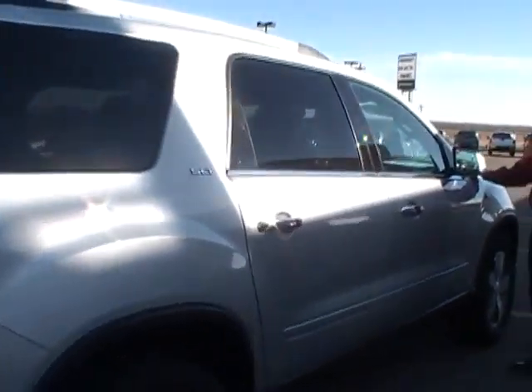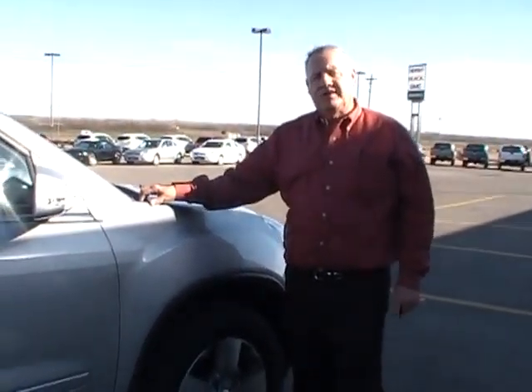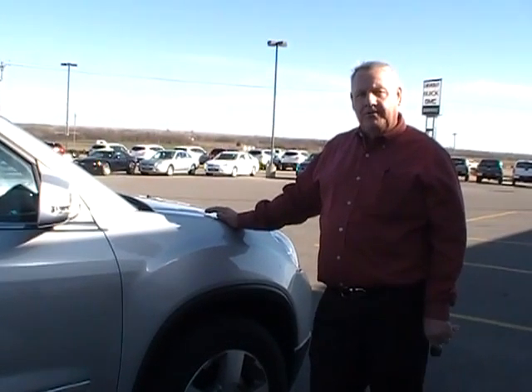This vehicle has 13,000 miles on it. It's a great buy. So if you have any other questions, you can call me at Dabrinsky's in Kingfisher: 405-375-3155. My name is Darrell. Thanks.